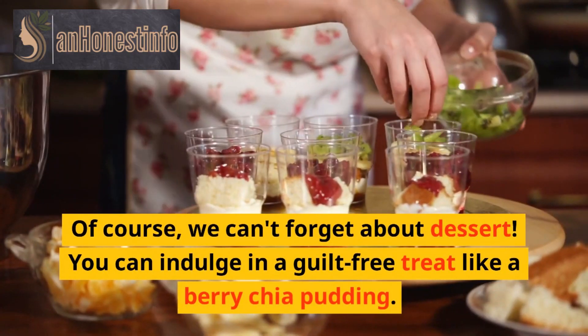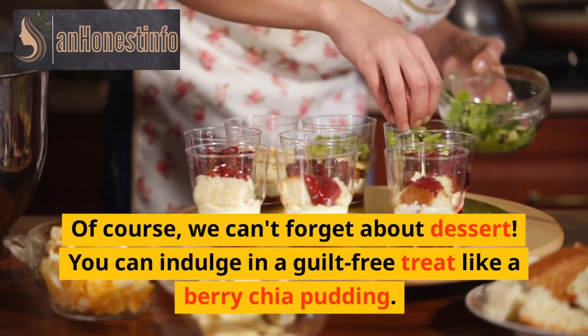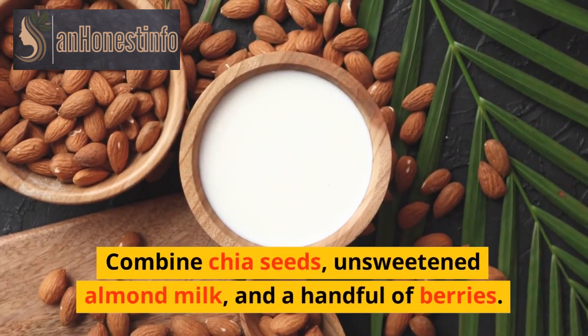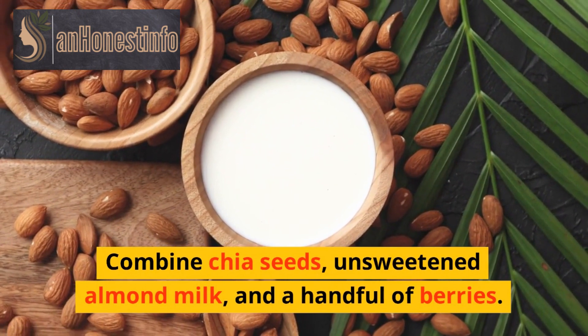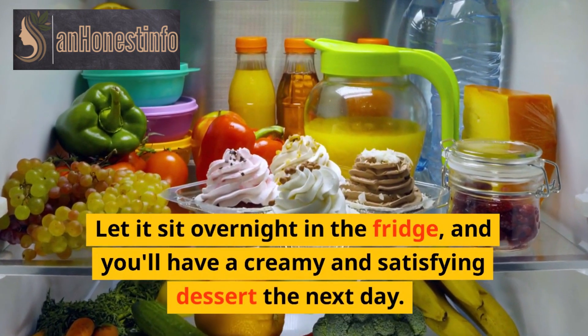Of course, we can't forget about dessert. You can indulge in a guilt-free treat like a berry chia pudding. Combine chia seeds, unsweetened almond milk, and a handful of berries. Let it sit overnight in the fridge, and you'll have a creamy and satisfying dessert the next day.